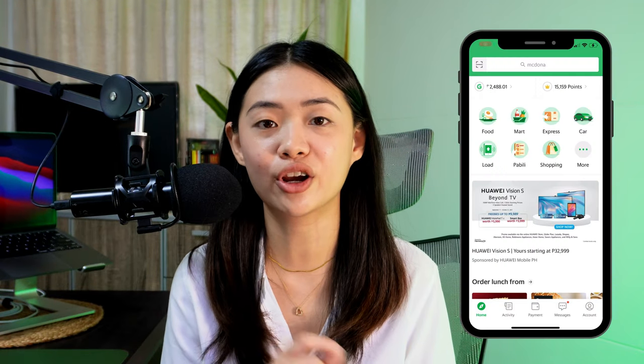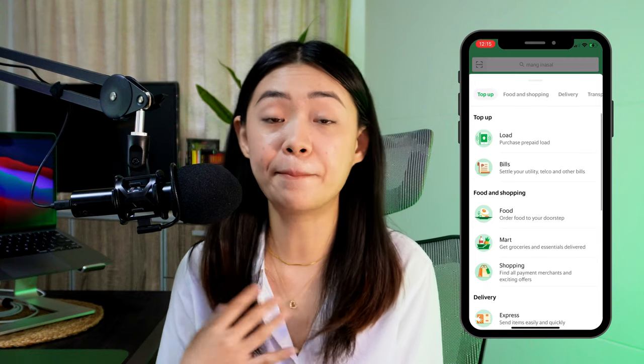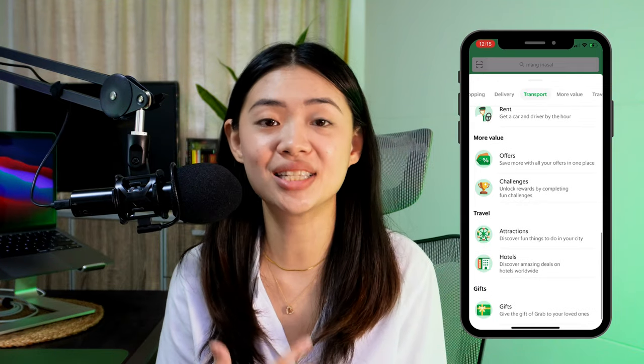Of course, you can use your GrabPay with all the other Grab services in the app. Grab has come a long way since their car booking service — they now have GrabFood, GrabMart, GrabExpress, GrabCar, Grab load, GrabPabili Service, GrabShopping, and many more. It's so much more convenient to pay with GrabPay when transacting with Grab services because it's their in-house brand — you don't have to do COD or keep inputting your card details every time.